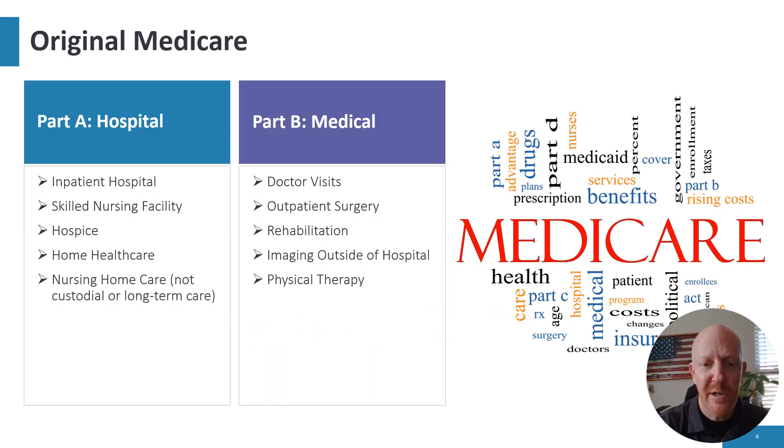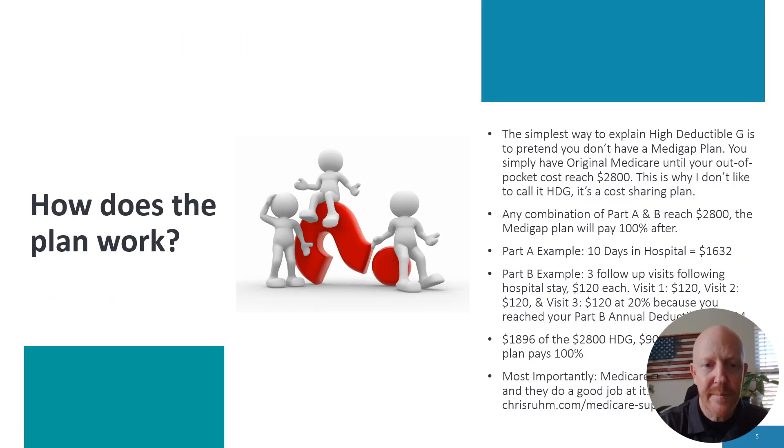So how does High Deductible G work? First off, you have Original Medicare. Original Medicare is the payer until you reach the $2,800 High Deductible G threshold. Part A covers hospital, Part B covers medical. The simplest way to explain it: pretend you don't have a Medigap plan. You simply have Original Medicare until your out-of-pocket costs reach $2,800. The deductibles are within Original Medicare — the Part A deductible of $1,632 and the Part B deductible of $240. Once you hit the $240, you pay 20% of the Medicare negotiated rate. It's any combination of Part A and B reaching $2,800, and then the Medigap plan pays 100% after.